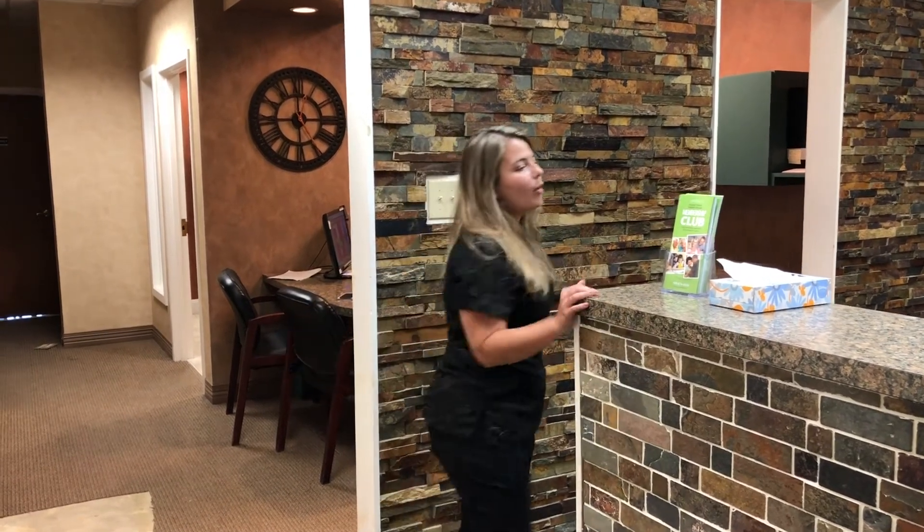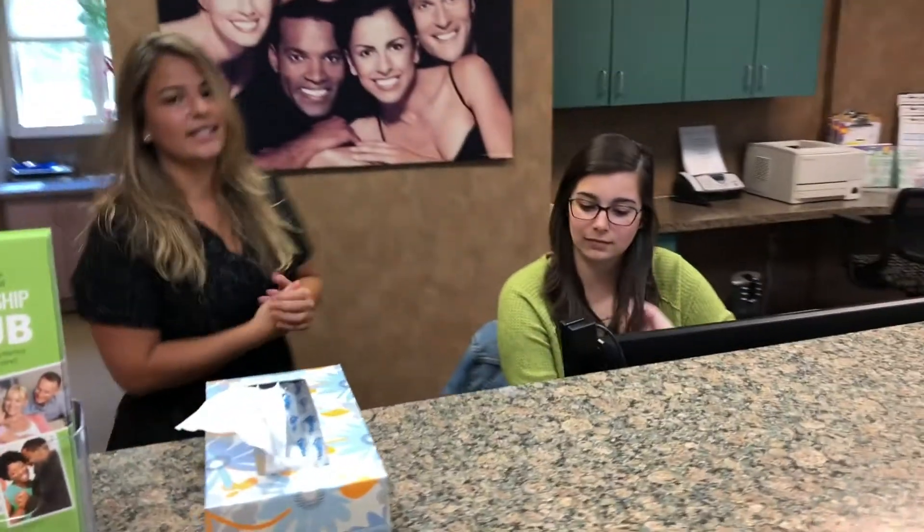We're going to send a text message for a wellness check the day before you come in. And then once you're here, we have a new virtual waiting room. So Liz is going to tell us about that.